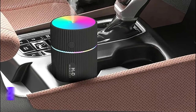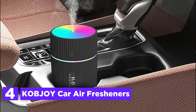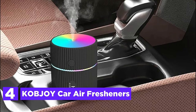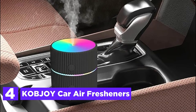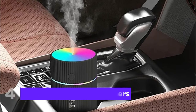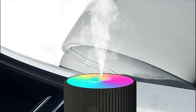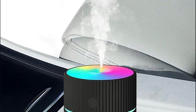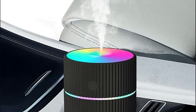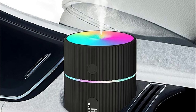At number 4, the Cobjoy Car Air Freshener. You can add 2–3 drops of your favorite essential oil. The car diffuser can refresh and purify the air, making your spirits better and your travel more enjoyable. You can also add more or less essential oil to adjust the level of aromatherapy. It sits firmly in the cup holder, and the sealing ring was specifically designed to stop water leakage while driving.